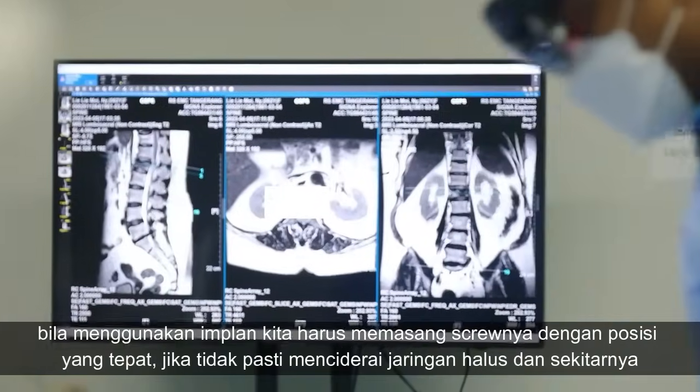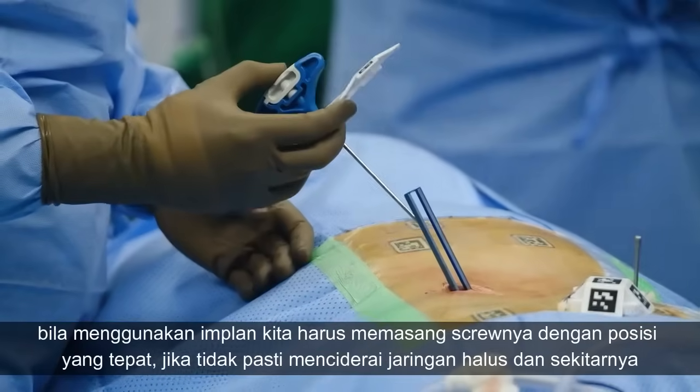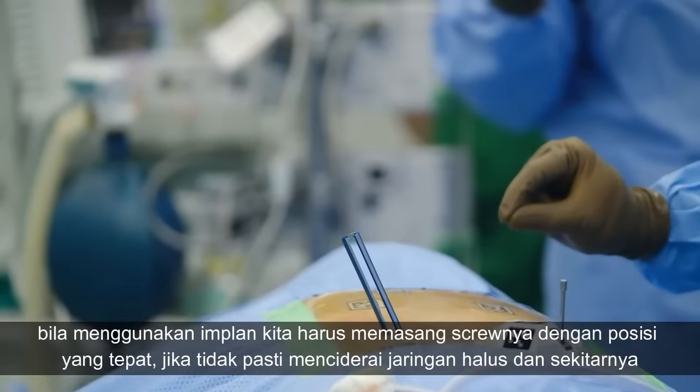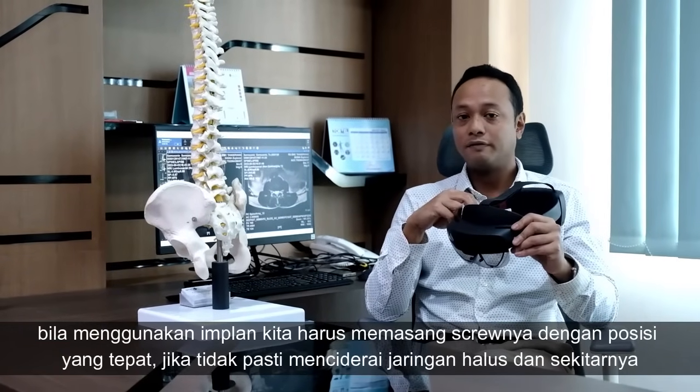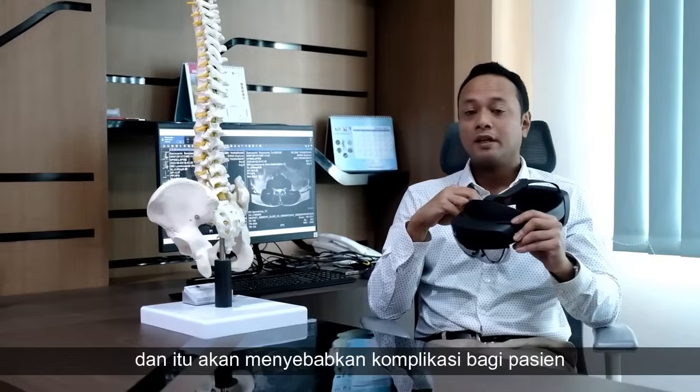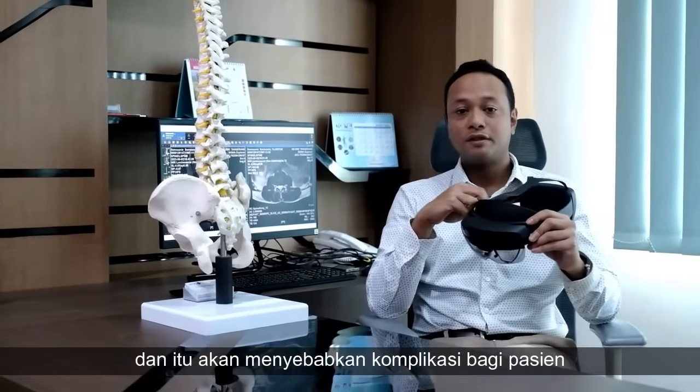The issue when using an implant is that we have to put the screws in the most precise position. Otherwise, you could damage the nerve or soft tissue around them, which would lead to complications for the patient.